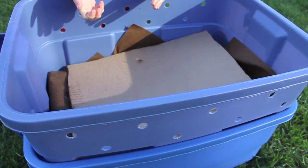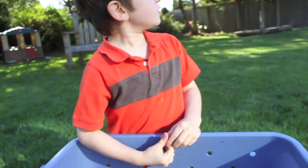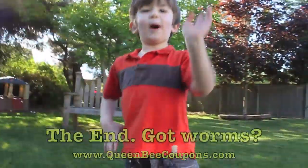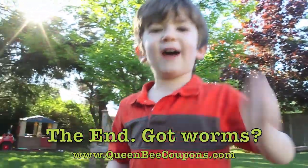Our worm bin is all contained here, so it doesn't smell and it's not going to make a mess. Let's wrap up our worm bin video. The end. Goodbye, students. Have fun with the worms. And if you have worms, tell me and mom.